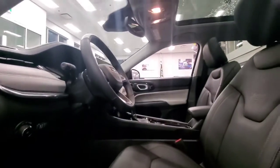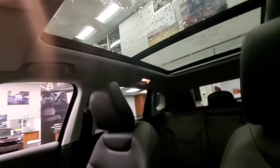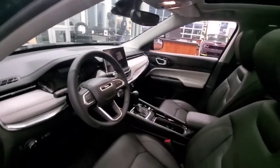Moving up into the cabin, we've tried to reduce the noise as much as possible. We've even included this gorgeous panoramic sunroof. So if you folks are looking to enjoy the sunshine when we've got it, that's going to be a perfect way to do so.